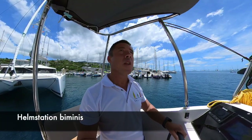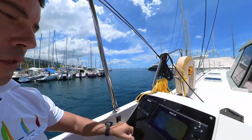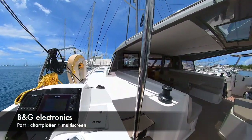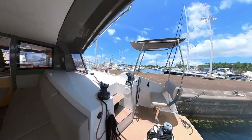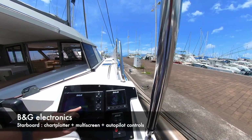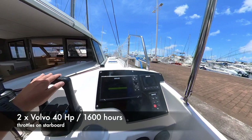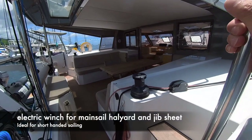On each helm station you've got a bimini that protects you from the sun and your instruments. On port you've got the multi indicator and the chart plotter, and you can even have the autopilot on the chart plotter. On starboard you also have a direct control for the pilot — chart plotter, multi screen, autopilot, and the engine remote. Most of the controls come here to the starboard helm.